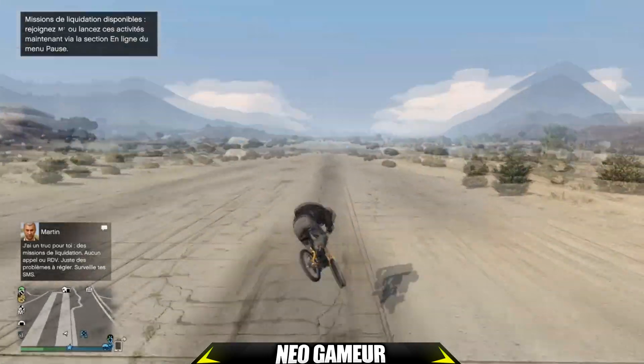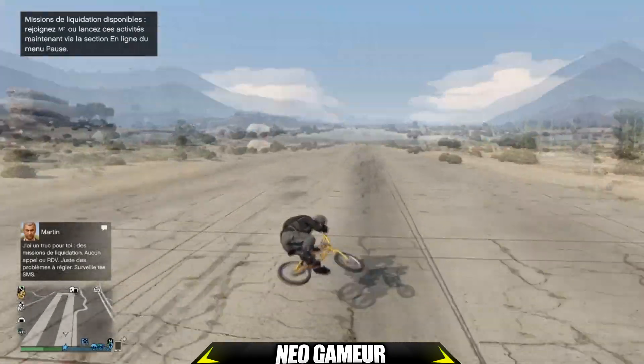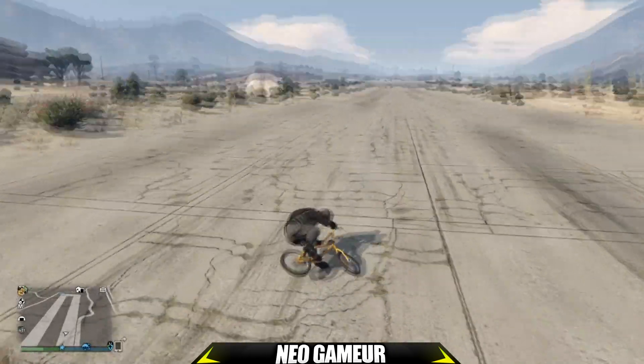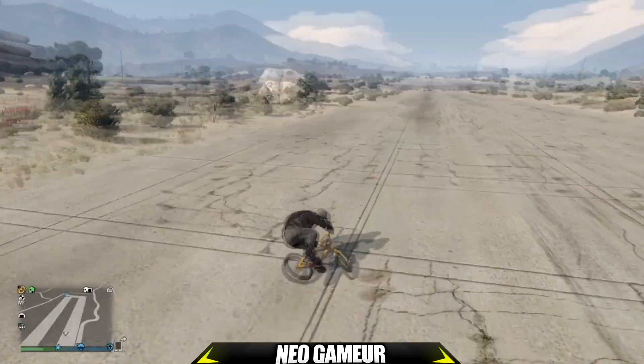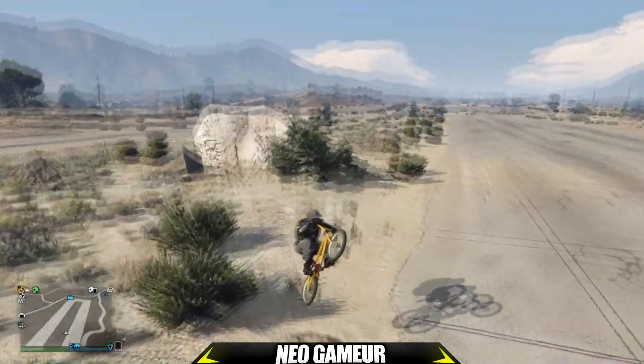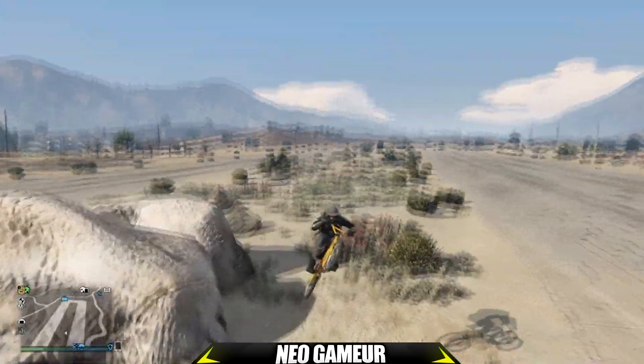Pour commencer cette semaine, il y a eu la nouvelle voiture, la Grottier Furia, qui est au prix de 2 700 000 dollars. C'est vraiment hyper cher. J'ai déjà fait une vidéo ce matin, donc pour ceux qui ne l'ont pas vue, n'hésitez pas à la regarder. Et à liker la vidéo !